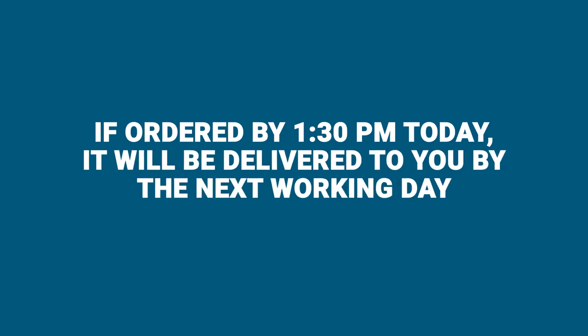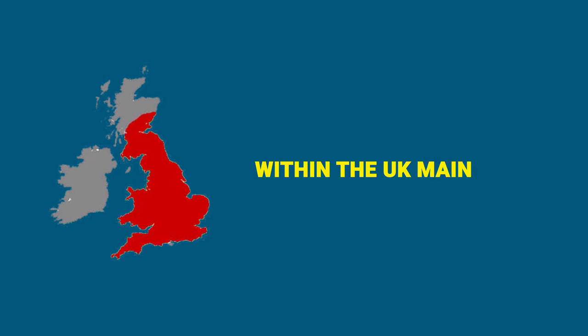If ordered by 1:30 p.m. today, it will be delivered to you by the next working day within the UK mainland.